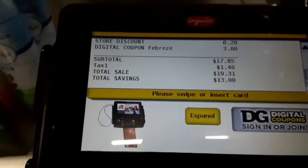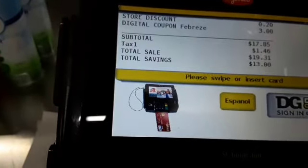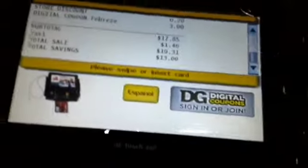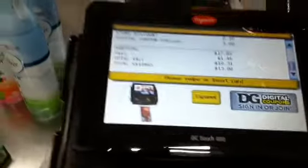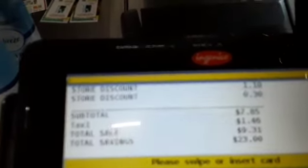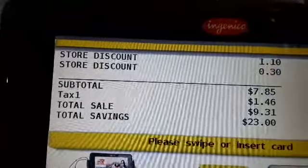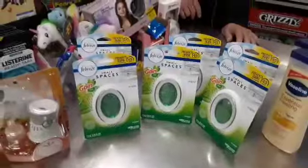So both of the fives came off? No, it didn't attach. But we're going to see how low we could get it with the paper coupons. So let's try it. $7.85 — we got $7.85 before taxes for all of that!